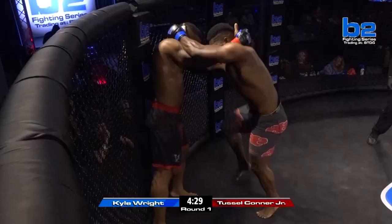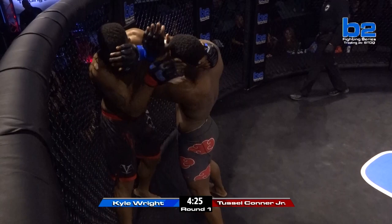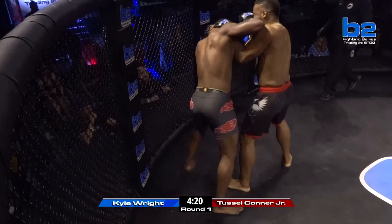We're going to close the distance on Kyle Wright. Nice knee up the middle by Kyle Wright, and a nice elbow over the top as well by Kyle Wright.